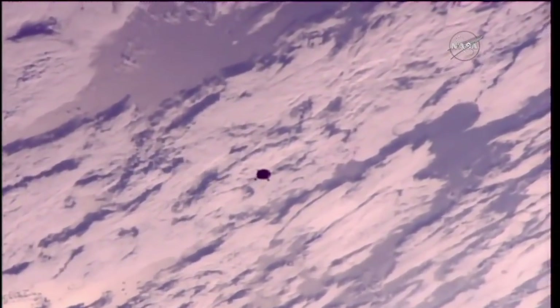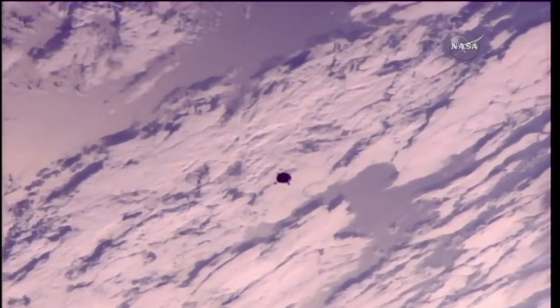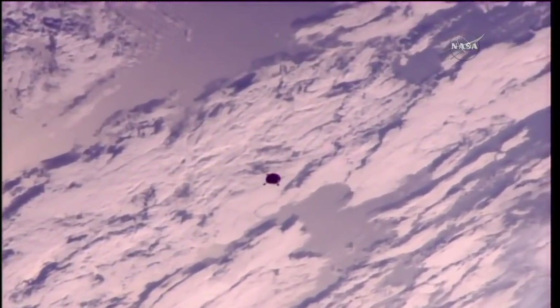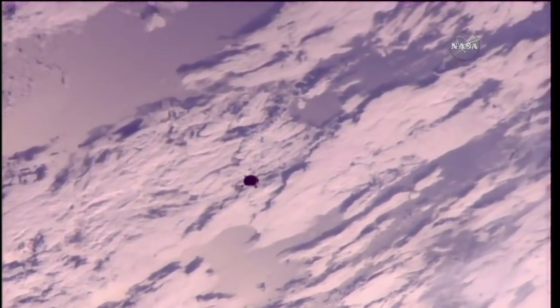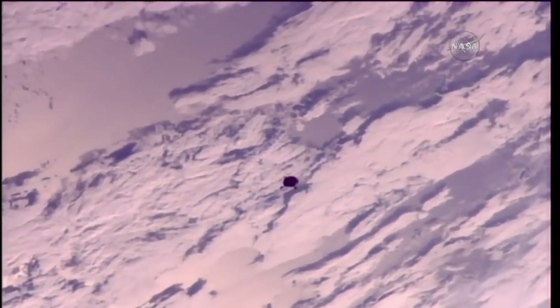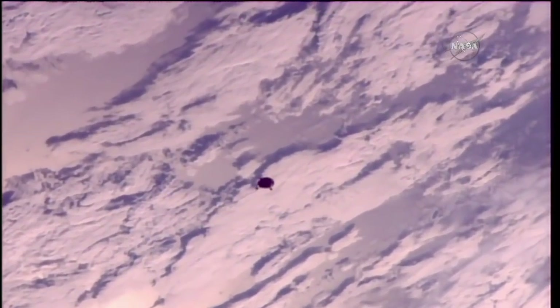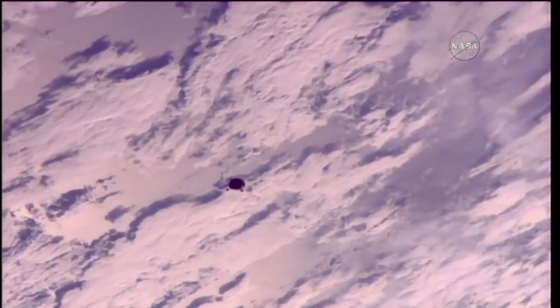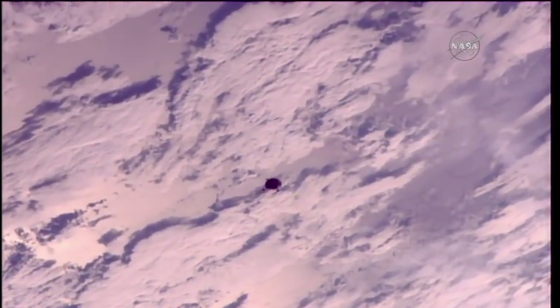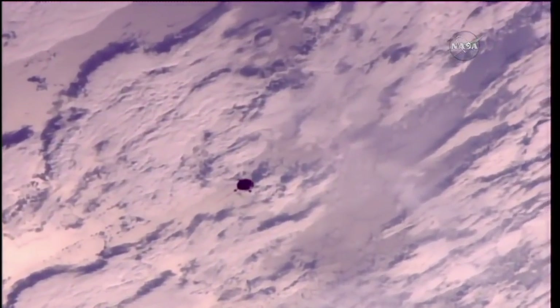Range is 600 meters and range rate is minus 1.50. This view now from external cameras on the International Space Station showing the Soyuz MS-07 as it is now just 560 meters away, closing at a rate of one and a half meters per second, approaching the neighborhood of the station to begin a fly-around of 57.8 degrees in angle at a distance of just 1,300 feet.